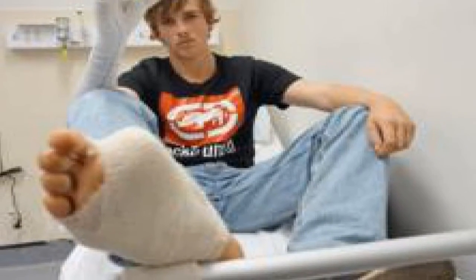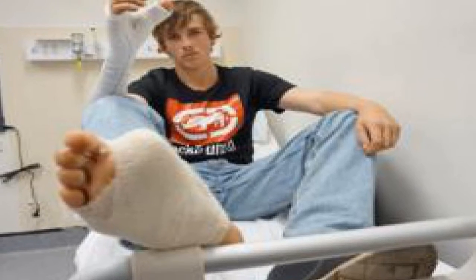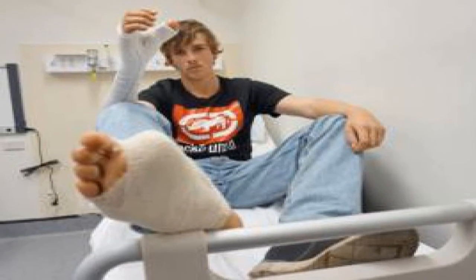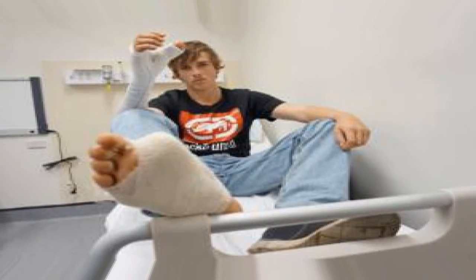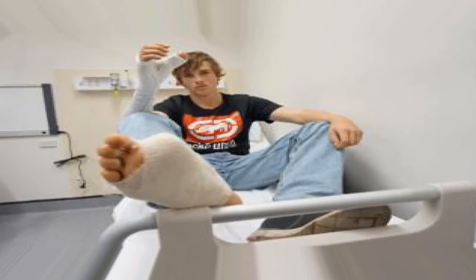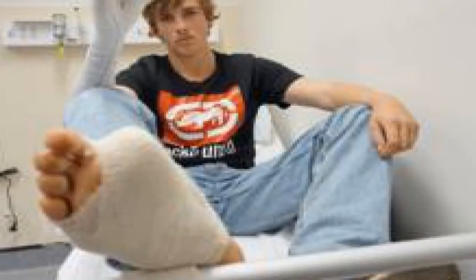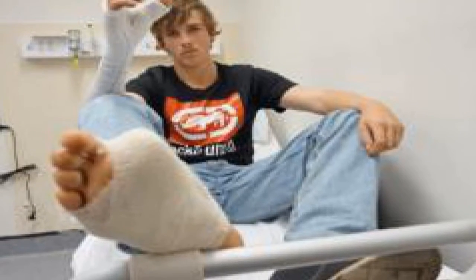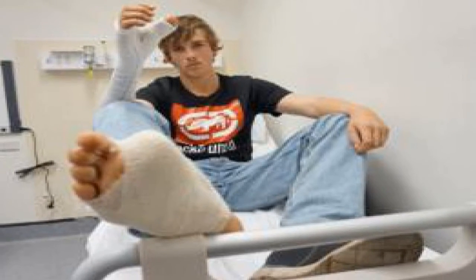An Australian cattle worker whose thumb was severed by a bull has had his toe surgically transplanted in its position. Zach Mitchell, 20, was injured in April while working on a remote farming property in Western Australia. A bull kicked my hand into the fence, Mr Mitchell said of the incident. He underwent two unsuccessful operations to reattach his thumb before doctors opted to relocate his big toe in surgery lasting eight hours.